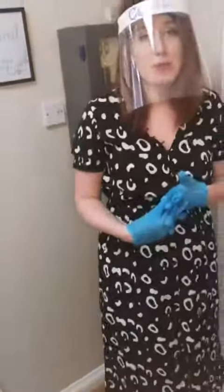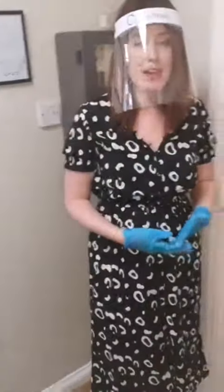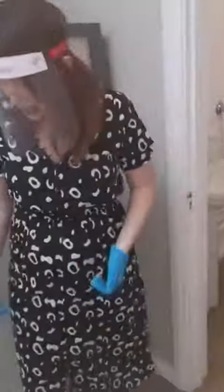Unfortunately the facilities aren't able to be used, but the sink is there along with some hand wash so you can wash your hands carefully before putting on a face mask, which we will provide. Then you'll be invited to come through to our showroom.